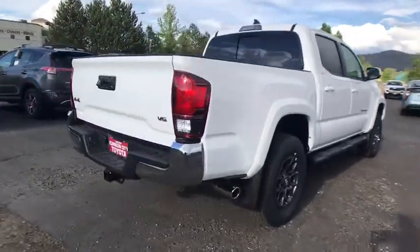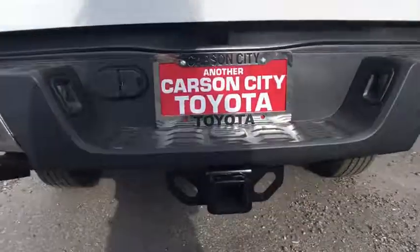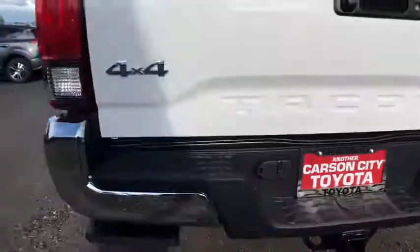Anti-lock braking system, stability control, traction control, keyless entry, lane departure warning, tow hitch, backup camera, steering wheel audio controls.